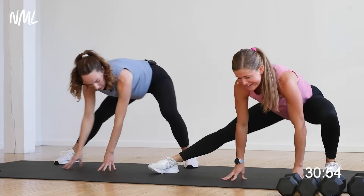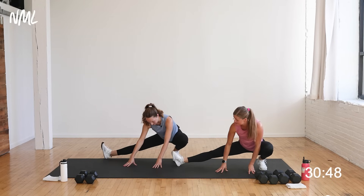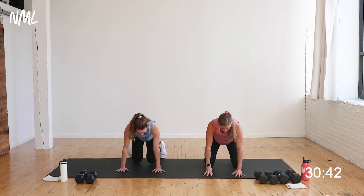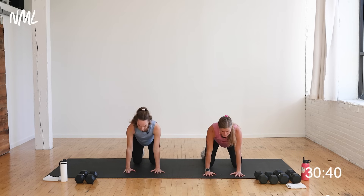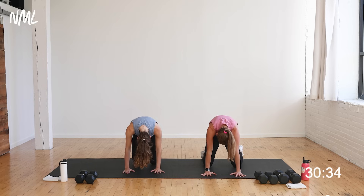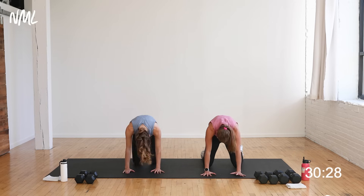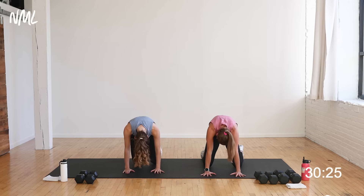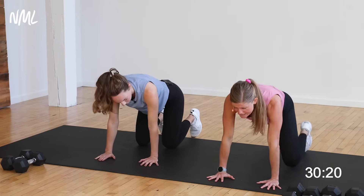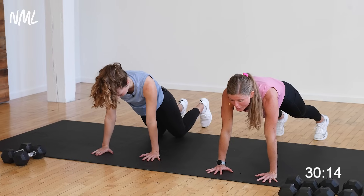Walk it up and over to the other side. It is crazy how high my heart rate gets just in the warm-up. You're always going to want to make sure you can talk — the talk test is a really good measure. Bring it back to center and find a tabletop position. Shoulders over wrists, hips over knees. Cat cow — drop the belly, then reverse it. Tuck the chin towards the chest, spine up towards the ceiling.